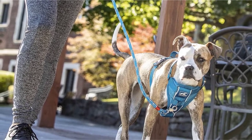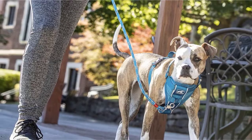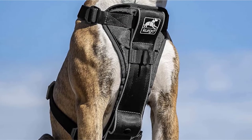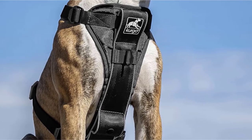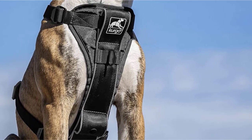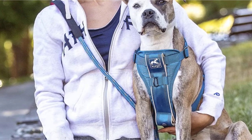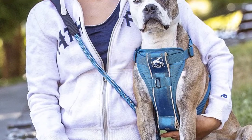There are quick-release buckles that make it simple to take on, and you won't need to worry about getting your dog ready when you're in a hurry. It's nice to know that it comes with Curgo's lifetime warranty. It's a comfortable, lightweight option that works particularly well for small dogs, and you can use the front D-ring to ensure your dog can't pull.